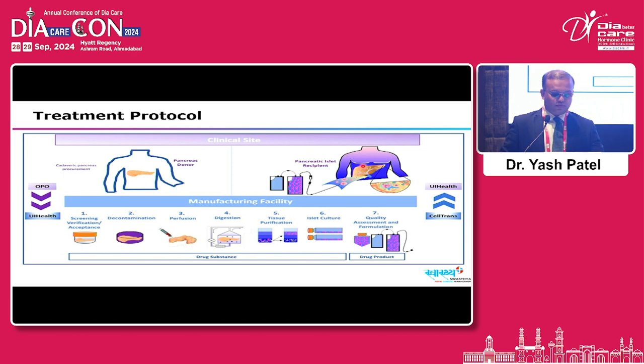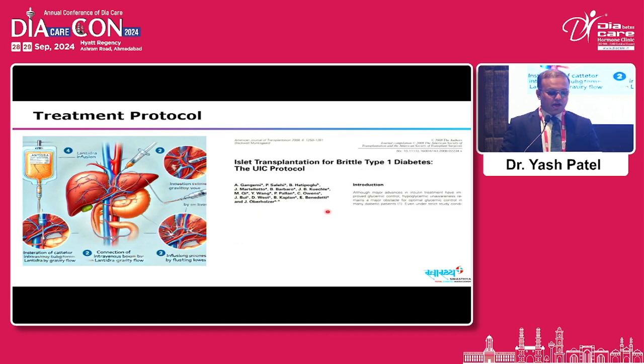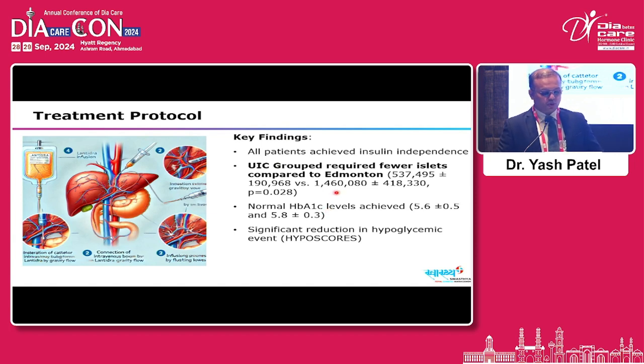The UIC protocol differs from the Edmonton protocol across five parameters: immunomodulatory regimes, islet purifications, intrahepatic islet transplantation, reduced islet cell mass to achieve insulin-independent status, and steroid-free maintenance immunosuppression. A published paper on brittle type 1 diabetes using the UIC protocol for islet cell transplantation showed that UIC protocol required fewer islets from donors compared to Edmonton, all patients received insulin independence, normal HbA1c levels were achieved, and significant reduction in hypoglycemia was observed.